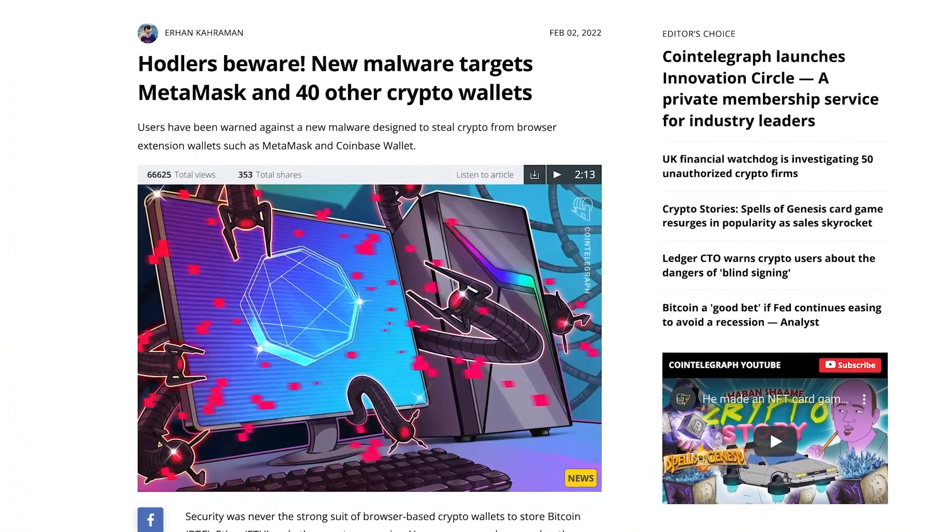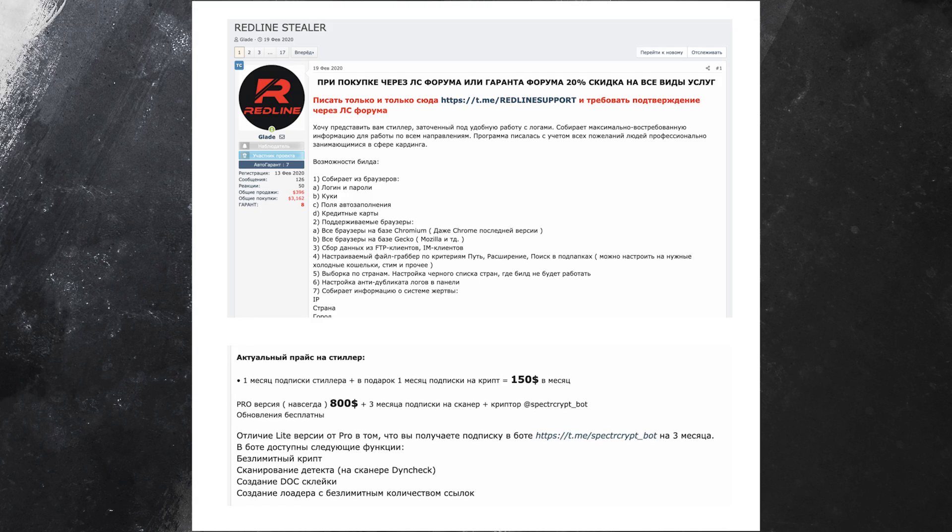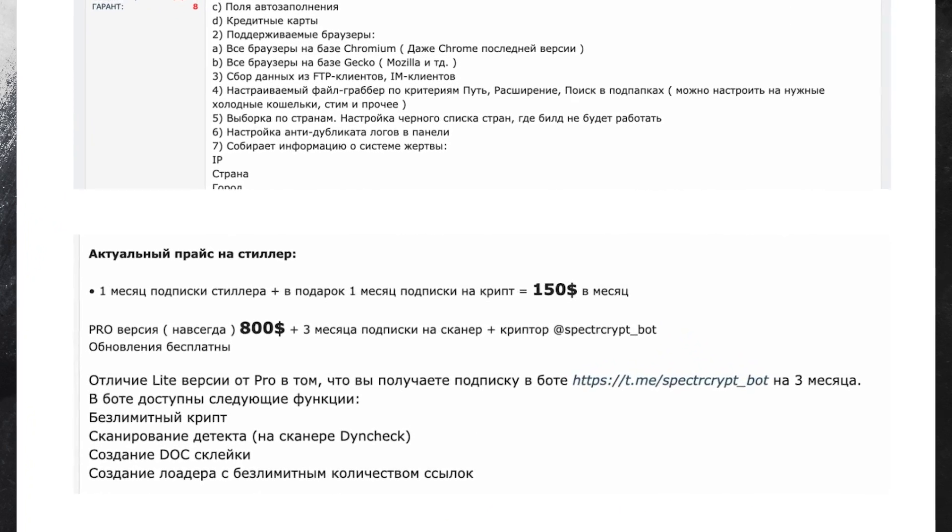We can only expect those numbers to rise exponentially as crypto adoption spreads. As one example, hackers recently developed a program called Mars Stealer, which connects to 40 different web browser wallets and is spread through a file-sharing mechanism. Once you download it, it's installed on your computer, accesses a specific file containing your seed phrase, and then auto-destructs without leaving a trace. Hackers are actually selling Mars Stealer on the dark web for $140 in cybercriminal forums, completely lowering the barrier to entry. There are also subscription packages for other dangerous malware families, including the Redline Info Stealer at $150 a month or an $800 lifetime membership.